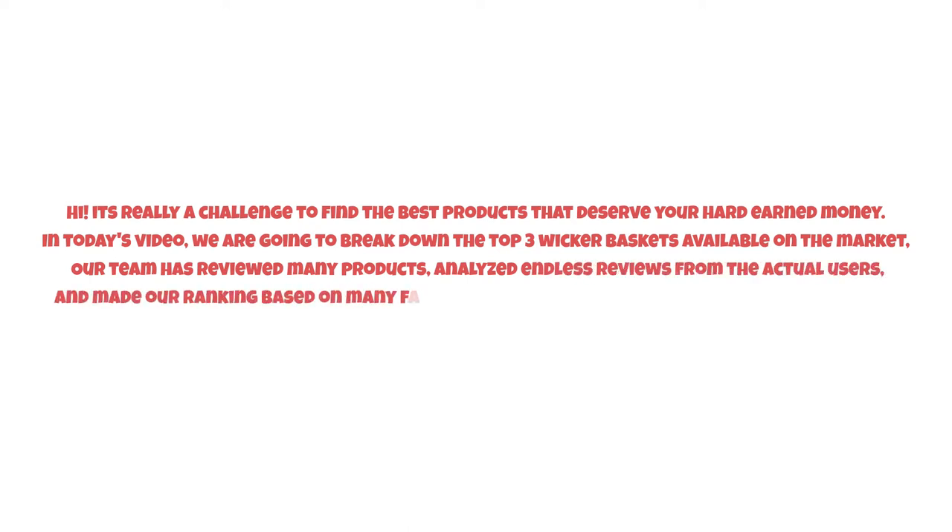It's really a challenge to find the best products that deserve your hard-earned money. In today's video, we are going to break down the top three wicker baskets available on the market. Our team has reviewed many products, analyzed endless reviews from actual users, and made our ranking based on many factors such as price, quality, durability, performance, and the manufacturer's reputation.